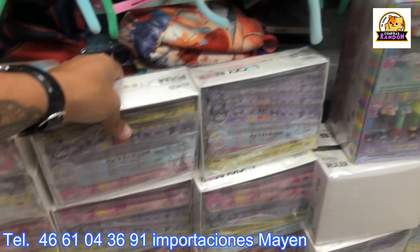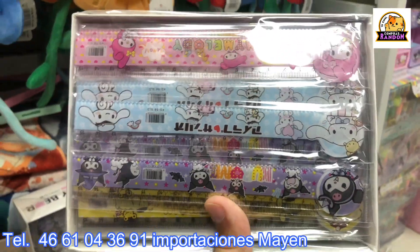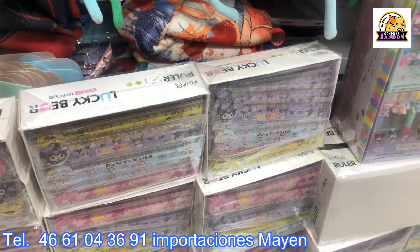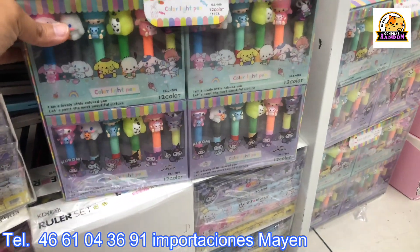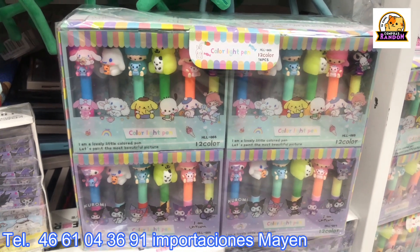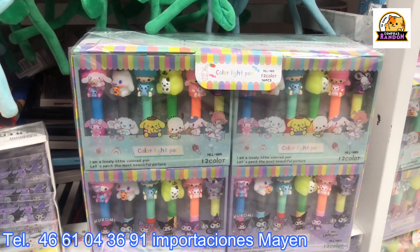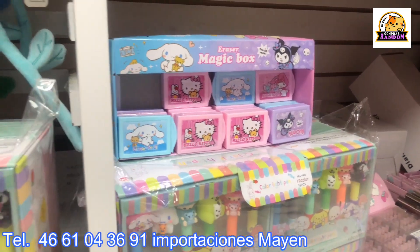There are also boxes of rulers — very affordable, and girls love them. How much are they? 18 pesos per box, 20 pesos per piece. If you take the whole box, you save 2 pesos per ruler. Also on this side there are highlighters — how much? 50 pesos for the pack. Each box has 12 pieces. There are also magic erasers at 20 pesos.